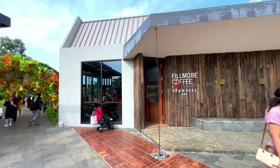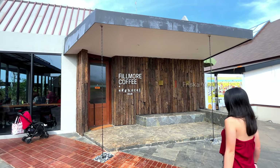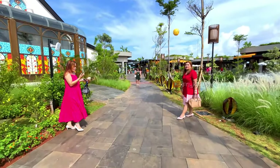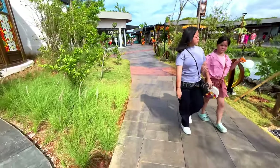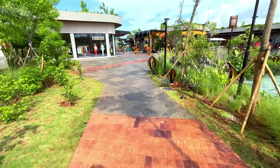Selain resto, di sini juga ada beberapa coffee shop namanya adalah Fillmore Coffee. Meskipun tempatnya gak gitu luas, tapi menurut aku Orange Grove ini tempatnya menarik, cocok buat chill, jalan-jalan sore sambil makan atau ngemil-ngemil cantik. Ambience-nya juga asik dan cantik banget. Apalagi karena tempatnya masih baru buka, jadi semua masih oke dan fresh banget. Dan pas kita kesini juga pengunjungnya belum terlalu rame, jadi lebih enak dan leluasa.